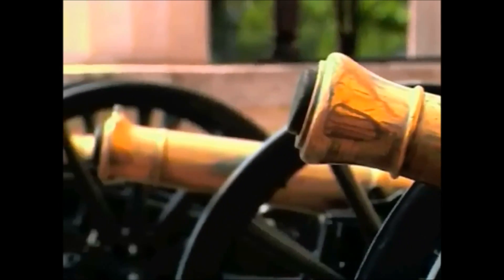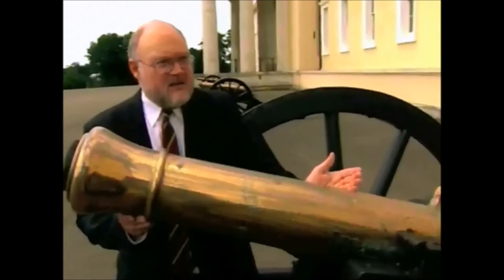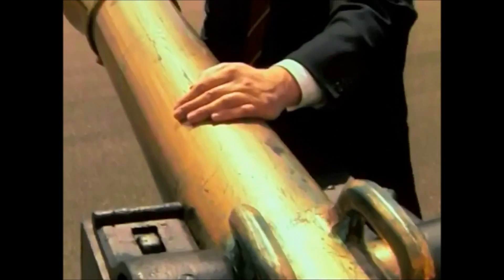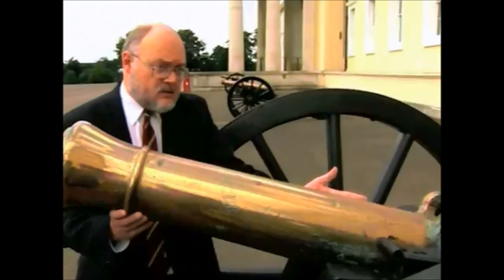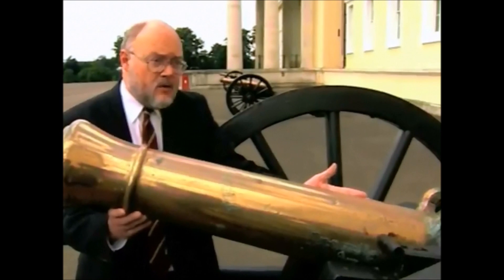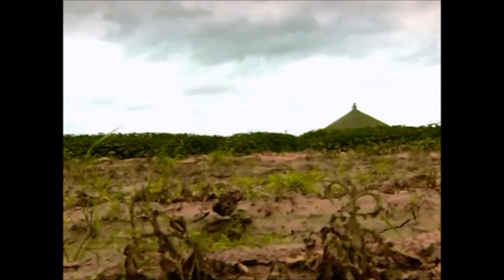Why should mud be more of a problem for Napoleon than for Wellington? On the morning of the 18th of June 1815, this gun was part of Napoleon's grand battery. This is about as good as it gets — it was manufactured in 1813, it's a 12-pounder, and this should have given an artillery general like Napoleon a decided advantage. But it's very heavy. In ideal conditions it takes about eight men to move it, and that's when the ground is baked hard. On the morning of the 18th of June, of course, the ground was like a quagmire.